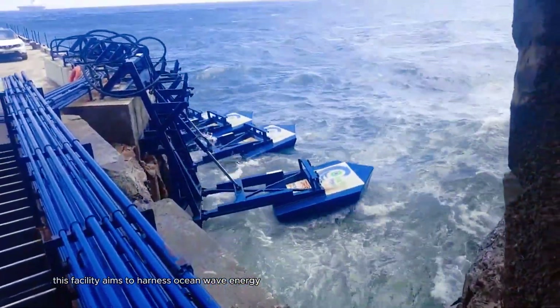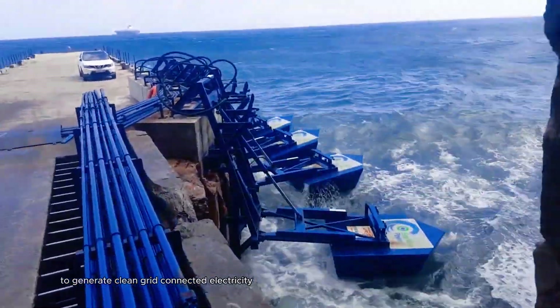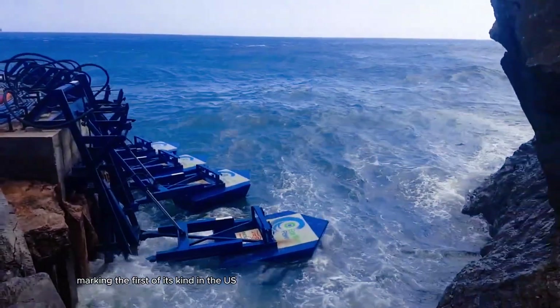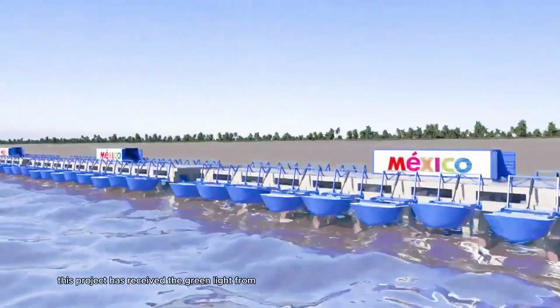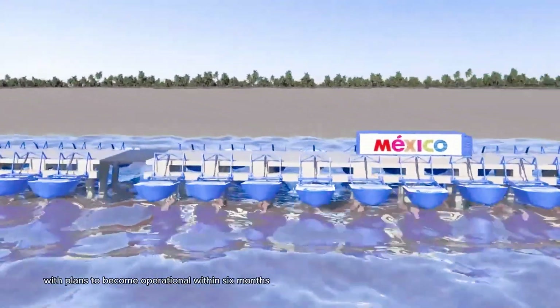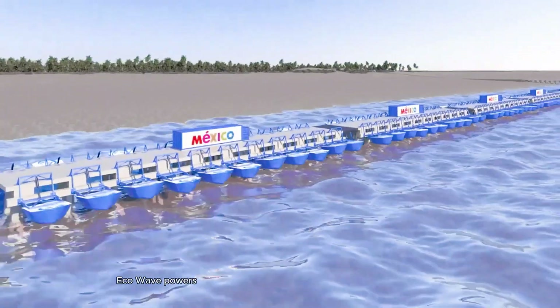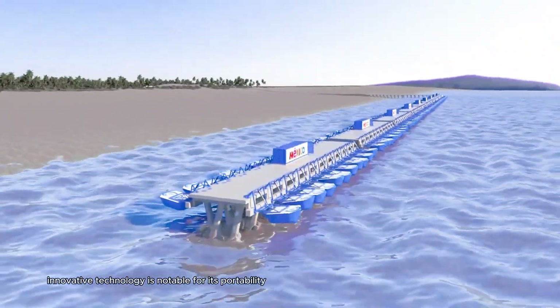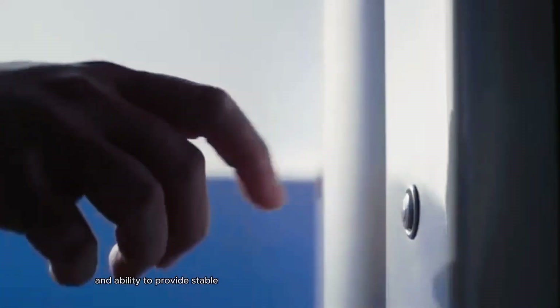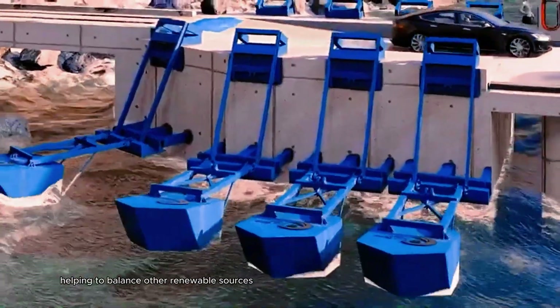This facility aims to harness ocean wave energy to generate clean, grid-connected electricity, marking the first of its kind in the U.S. The project has received the green light from the Port of Los Angeles, with plans to become operational within six months. ECO-WAVE POWER's innovative technology is notable for its portability and ability to provide stable renewable energy, helping to balance other renewable sources like solar and wind.